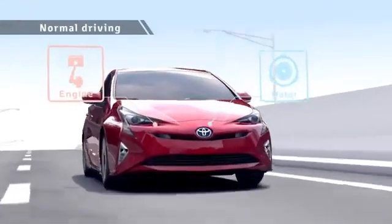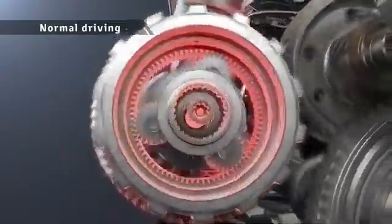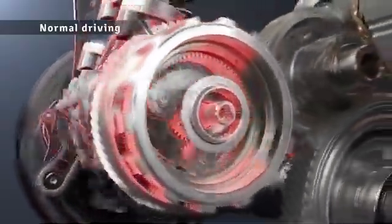During acceleration, motor drive is combined with engine drive to drive the vehicle powerfully yet with low fuel consumption. The engine drives the vehicle and charges the batteries at the same time to raise the energy efficiency.